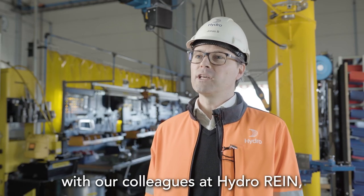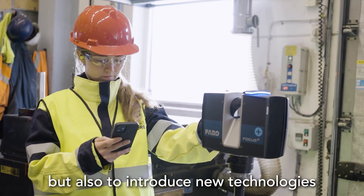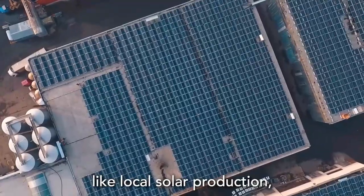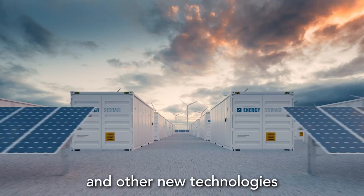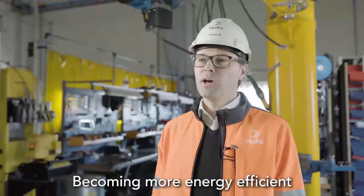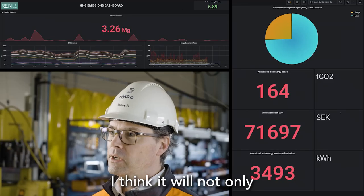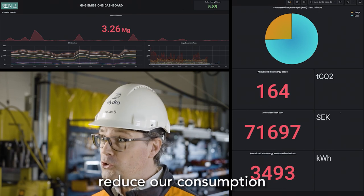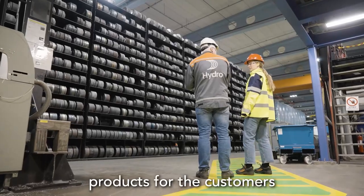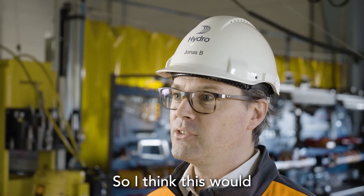We're working very closely with our colleagues at Hydro Rein, both to find new ways of driving down our energy usage and to introduce new technologies like local solar production, battery usage, and other new technologies that will really take us closer to the net zero target. Becoming more energy efficient and getting closer to zero will reduce our consumption, reduce our CO2 footprint, and allow us to provide products to our customers that are close to zero — and that's what they're really asking for. So I think this will take us into the future.